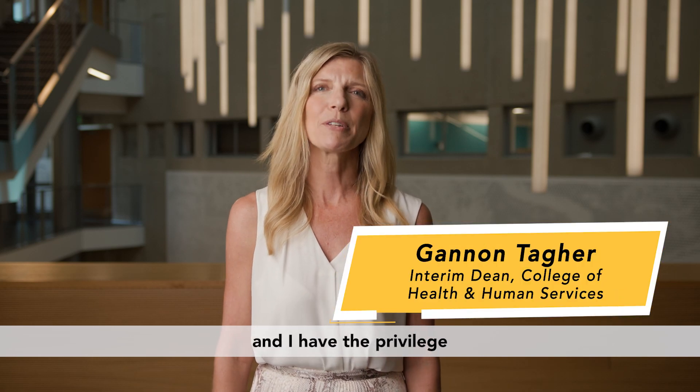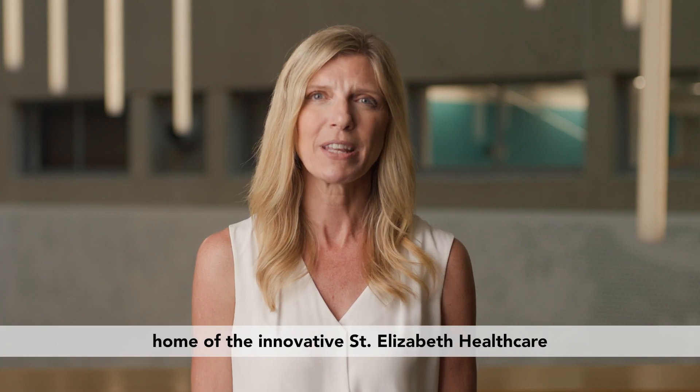Hello, I am Gannon Tagger and I have the privilege to serve as the interim Dean of the College of Health and Human Services at Northern Kentucky University, home of the innovative St. Elizabeth Health Care Center for Simulation Education.